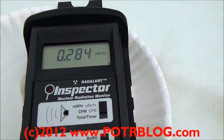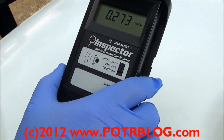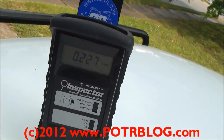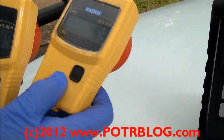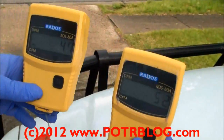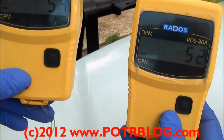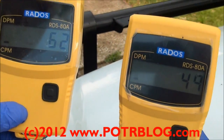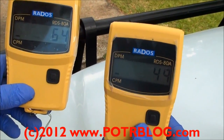Let's do a free air reading here — it'll take a minute to calm down. In the meantime, we've started up these RADOS RDS-80s and they've got their beta shields on. I have one with the beta shield on and one with the beta shield off. These are in counts per minute; the Inspector is in millirems per hour.